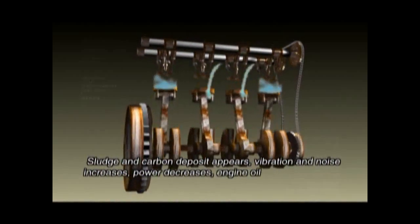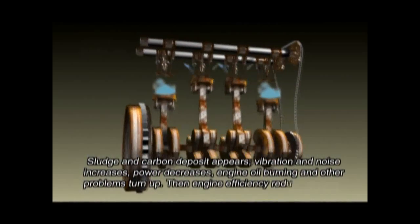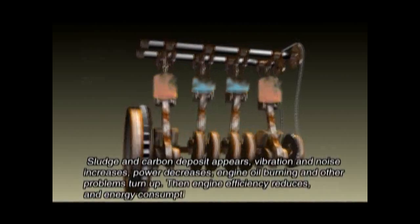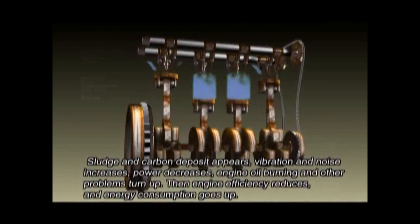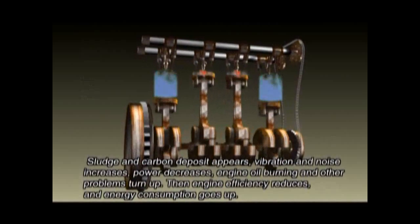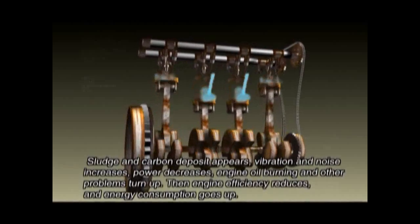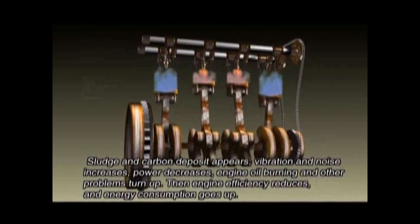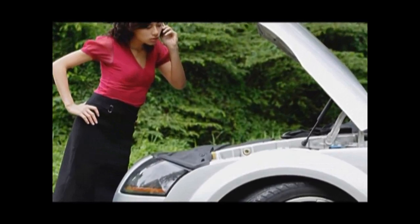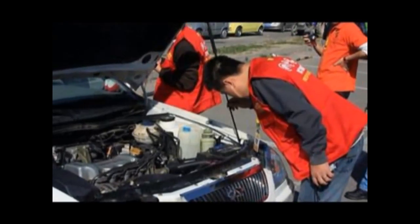After engine stops work, lubricant deposits on the bottom of oil pan. At cold start, piston ring and other parts are in a dry scuffing condition, then frictional resistance doubles, thereby fuel consumption increases, cylinder pressure decreases, power declines, speed up is not powerful. Noise and vibration goes up, engine oil burning and blue smoke appears. If these problems can't be solved, fuel saving, power strength and lower breakdown can't be improved.